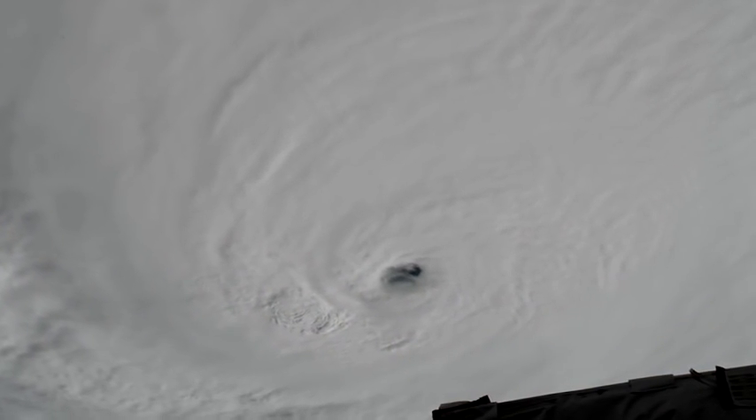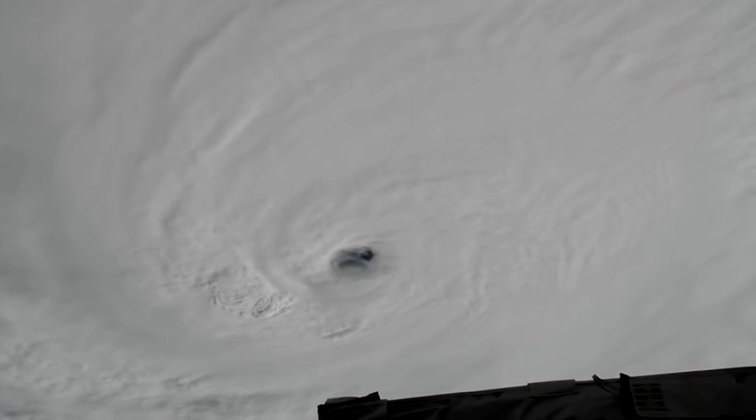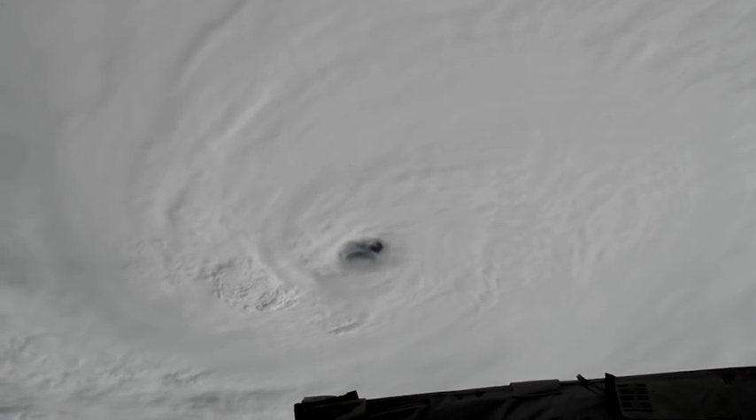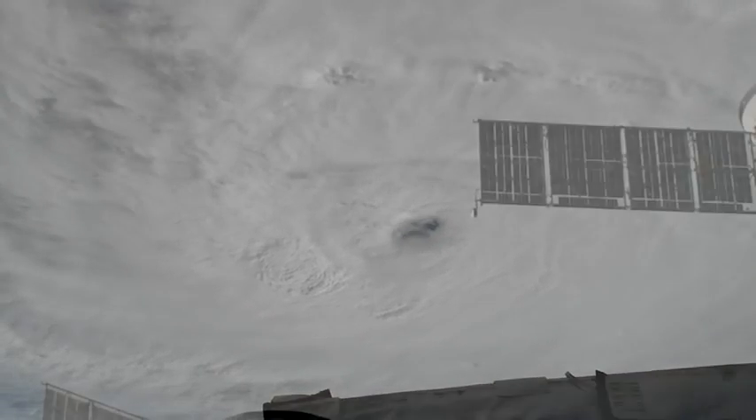Capturing video using the newly installed HD cameras, the powerful Category 4 hurricane was observed as it passed over Haiti and Cuba and slowly continued north towards the southeastern United States.